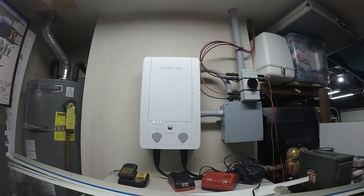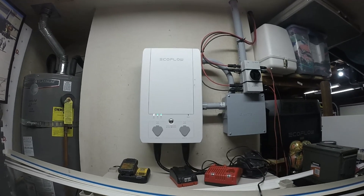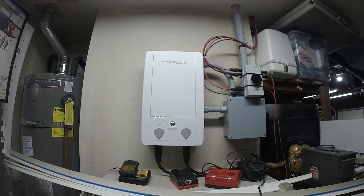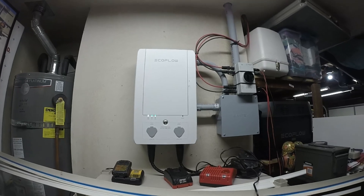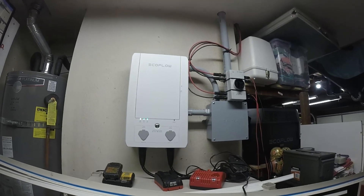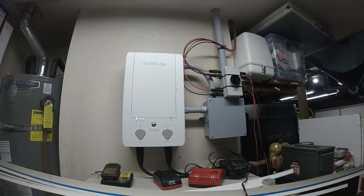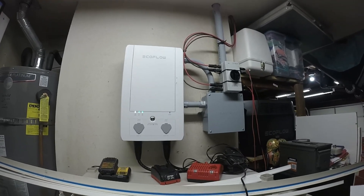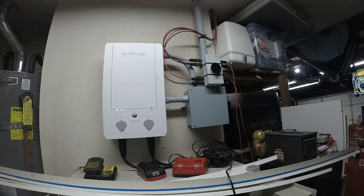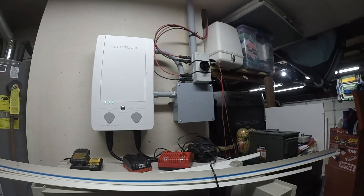I've got my smart home panel set up to shed load when power is most expensive, which is from four to nine PM. I've been running this setup for a couple months and my power bills have been zero for those two months. October, November, and December have historically been more expensive months since the sun is lower in the sky and the grid-tied system produces fewer kilowatt hours. My bill prior to installing the smart home panel and Delta Pros was only a couple hundred dollars a year, so this off-grid system will definitely not pay for itself with those savings within the next 10 years.